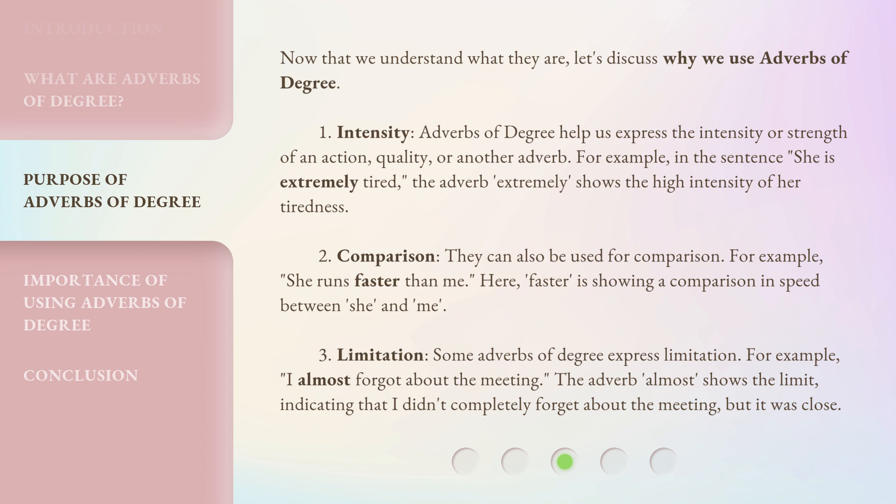Now that we understand what they are, let's discuss why we use adverbs of degree. First, intensity. Adverbs of degree help us express the intensity or strength of an action, quality, or another adverb. For example, in the sentence 'she is extremely tired,' the adverb 'extremely' shows the high intensity of her tiredness.